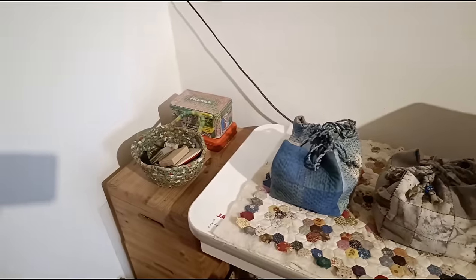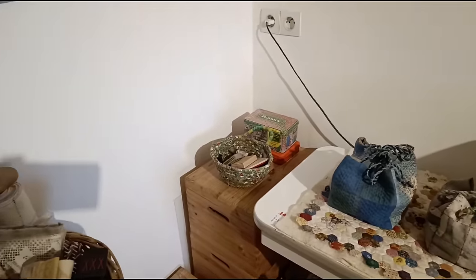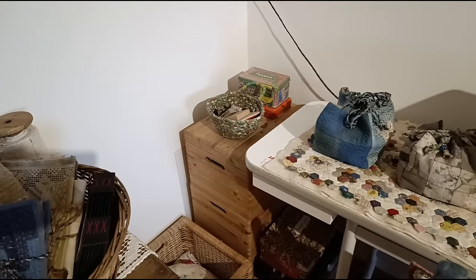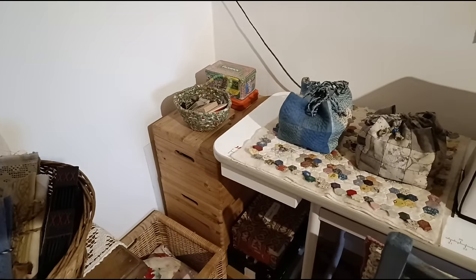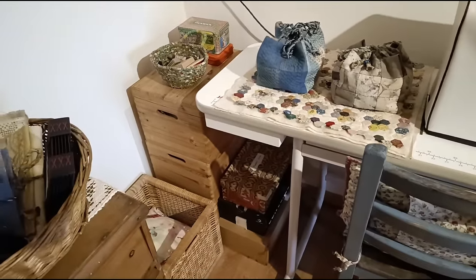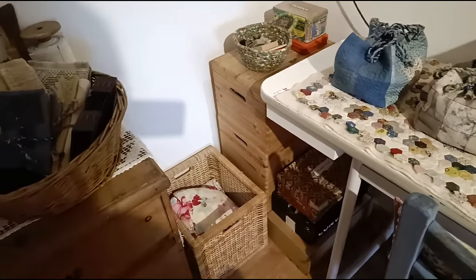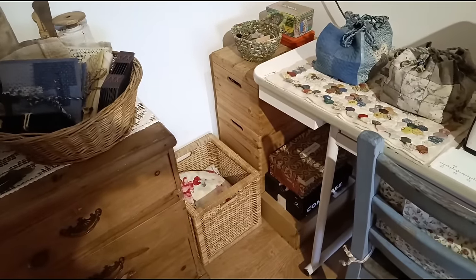All those boxes are mostly half-stitched things and scraps that I've worked on. Every now and then I'll get them out, go through them and reuse them in some way. And those boxes down there are more lace and stuff, and in that basket are some old clothes that I'm going to process for the cloth.